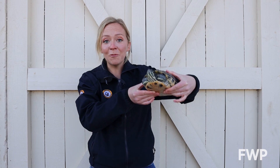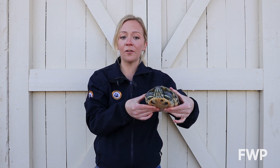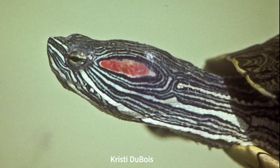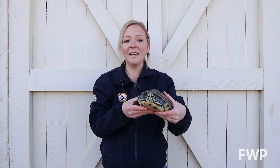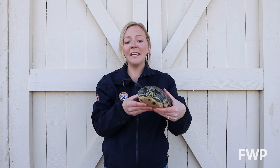Red-eared sliders, like this one found right here in Spring Meadow Lake, are a non-native invasive species that look really similar to painted turtles but have a dark red stripe behind their eye. This species is native to the southeastern United States and was most likely introduced by pet owners who could no longer care for them.